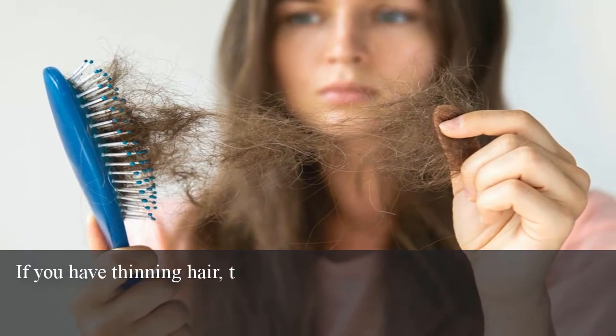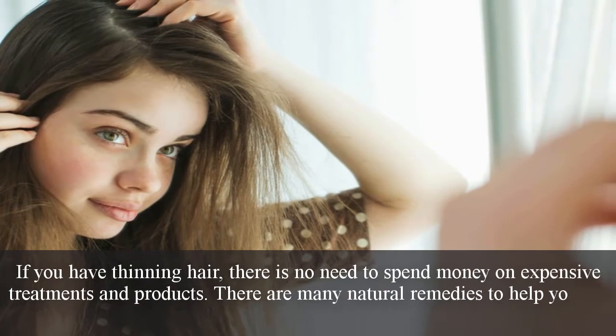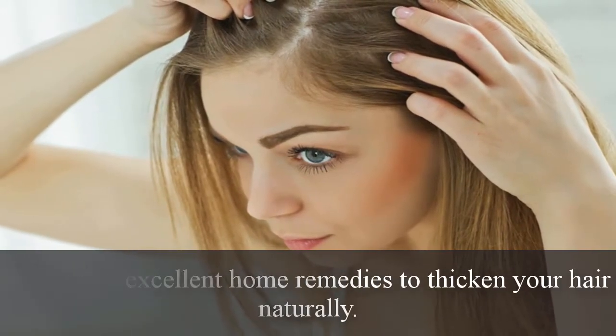If you have thinning hair, there is no need to spend money on expensive treatments and products. There are many natural remedies to help you get thicker and voluminous hair. Here are 4 excellent home remedies to thicken your hair naturally.